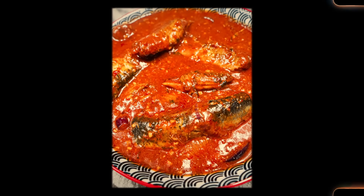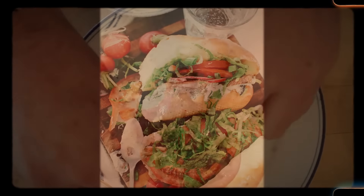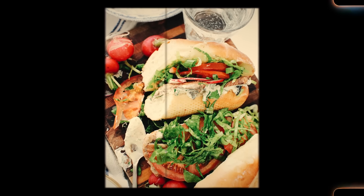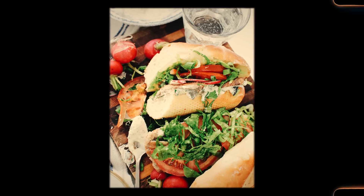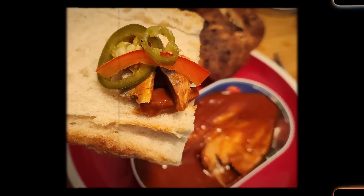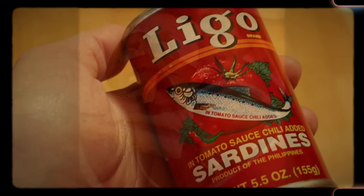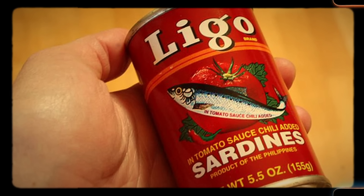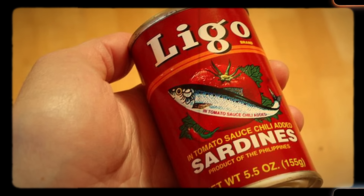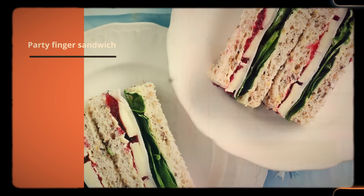Tomato sandwiches were another favorite during the 1960s — simple to make, requiring only fresh tomatoes, bread, mayonnaise or butter, and a pinch of salt and pepper. You'd slice the tomatoes and place them between two slices of bread spread with mayonnaise or butter, then add a little salt and pepper. The result was a fresh, juicy sandwich perfect for a quick and easy lunch. Their appeal lay in simplicity and refreshing taste, especially during summer when tomatoes were in season — quick to prepare, requiring no cooking, and inexpensive. Both foods fit well into the 1960s lifestyle, which valued convenience, affordability, and good taste.